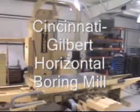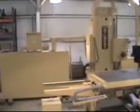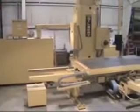We are presenting a Cincinnati Gilbert Model 6051 Boring Mill. It is a four-axis machine: X, Y, Z, and W. The table is 120 inches by 60 inches and will carry a 25,000 pound load.